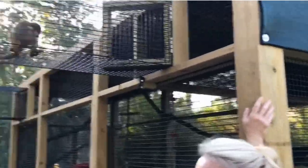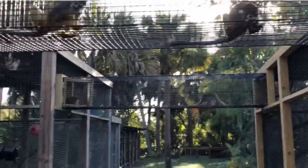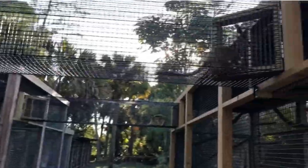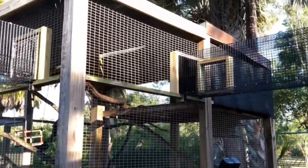They built this whole big enclosure with bridges for these squirrel monkeys, who have a similar temperament to Jack. I feel like they act like squirrels, basically. They're going crazy over here — a little gang violence!